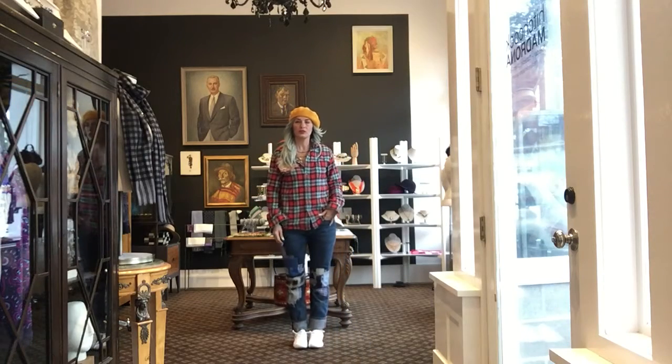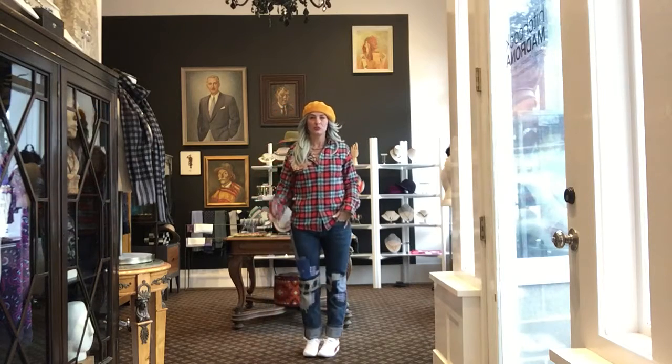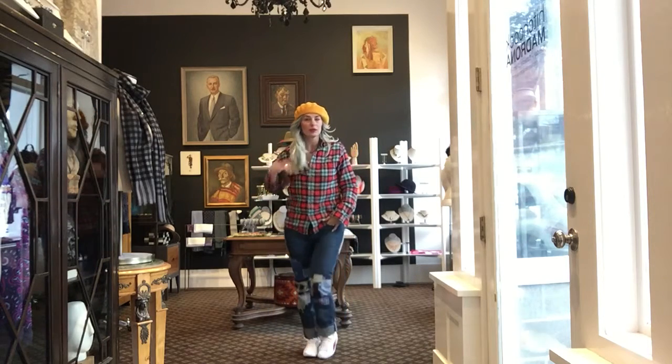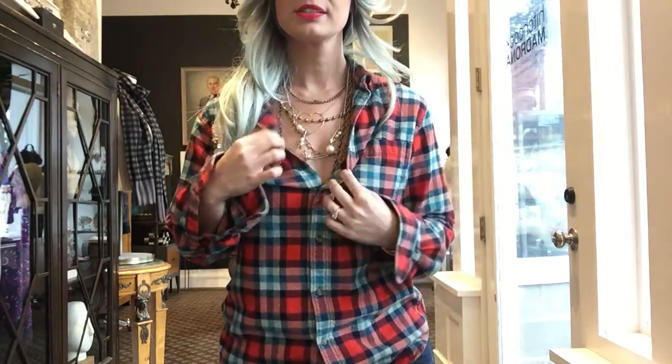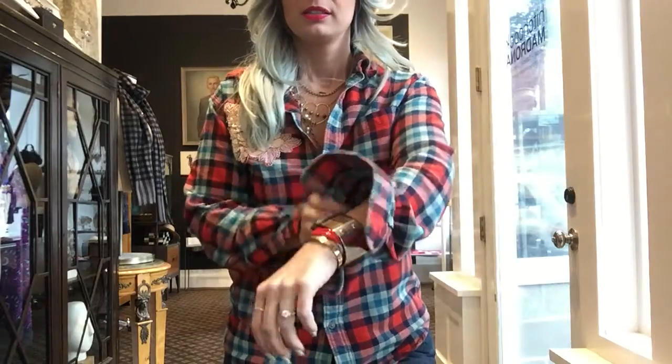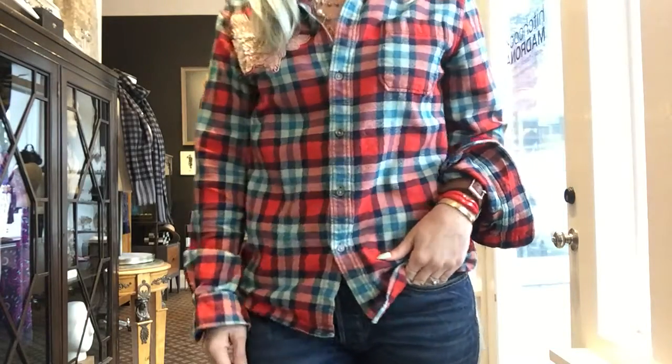So comfortable and casual but with a big old green wig on — there's the layers and the bracelets. I hope you guys like this costume, more to come. Thanks for watching, please subscribe, bye!